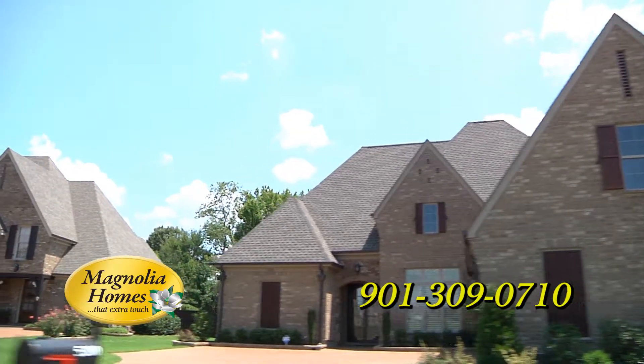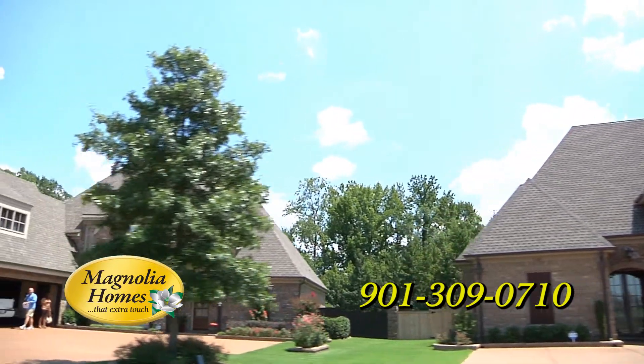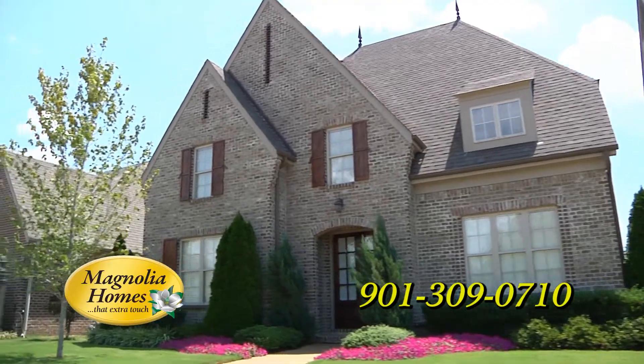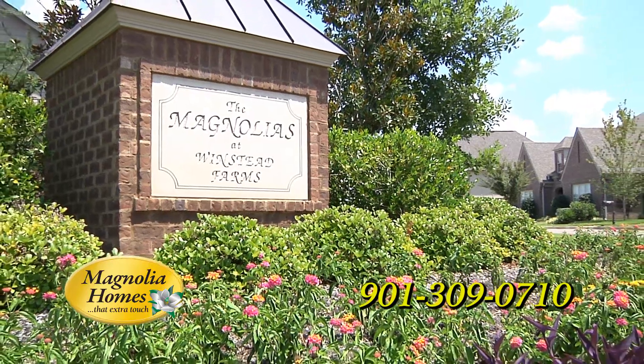The homes are French country style with prices beginning in the 300s, and in the 200s on our smaller home sites known as the Magnolias of Winstead Farms.